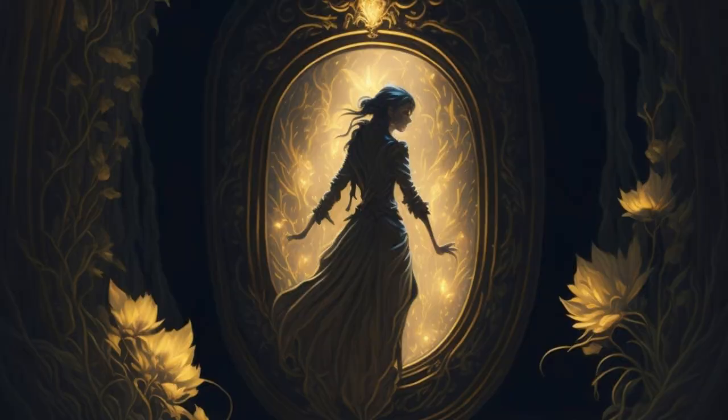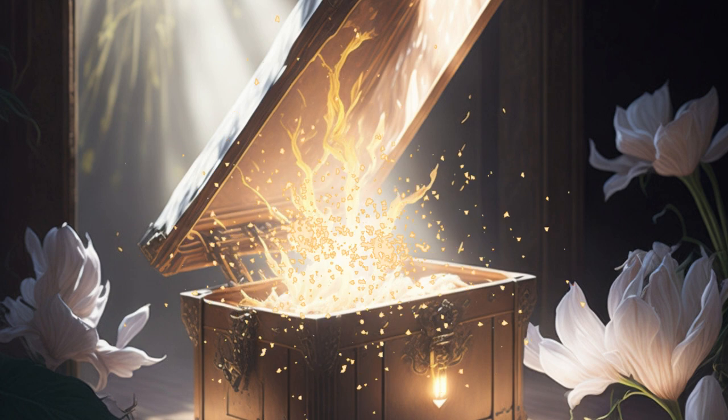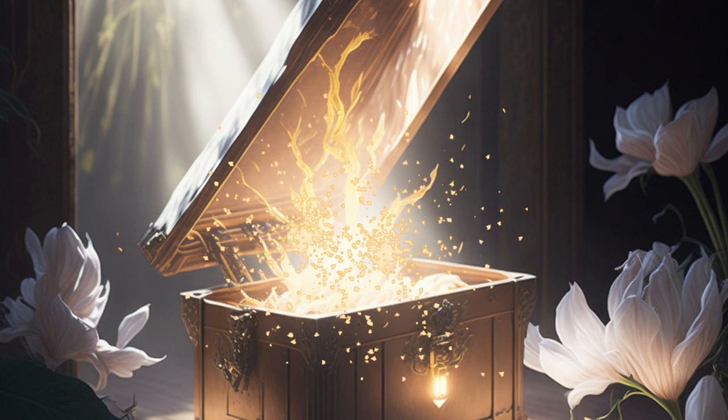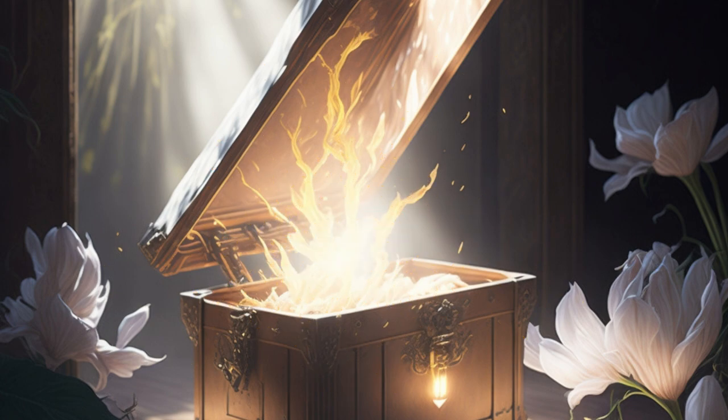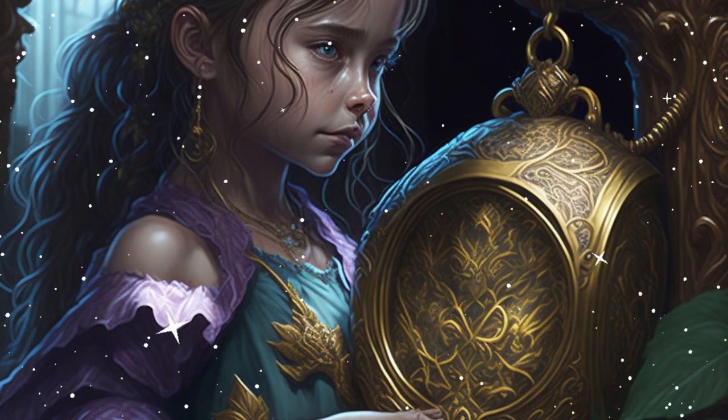With bated breath, Lily descended into the chamber, discovering a chest guarded by ancient magic. As she opened it, a brilliant light burst forth, revealing the final riddle: 'The magic locket, now unsealed, its secrets revealed, its purpose revealed. With every riddle a bond is forged, a legacy of knowledge forever absorbed.'